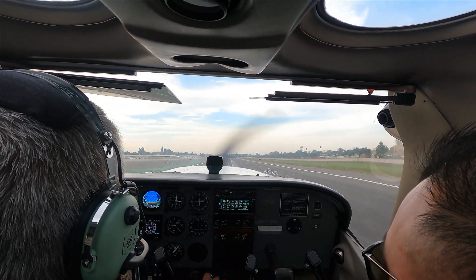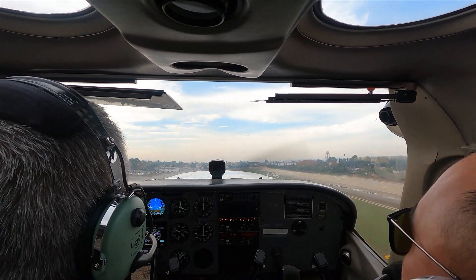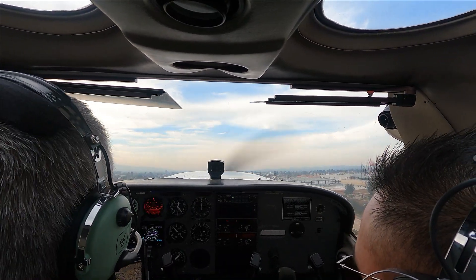60 knots — rotate. See how I'm putting the nose down and the airspeed is increasing. Now that it's 75, we can climb out. Right close traffic appears runway 1-9, clear to takeoff 1-9.